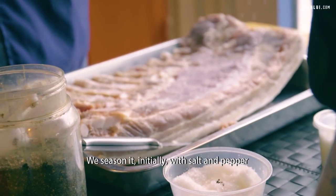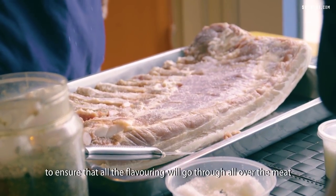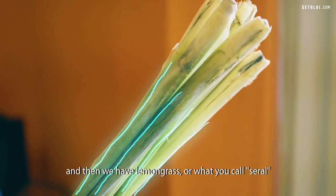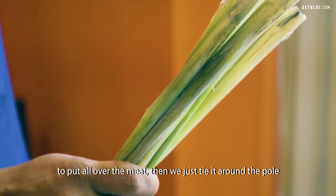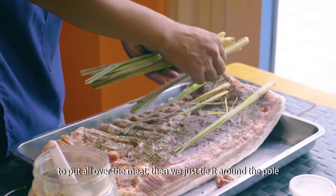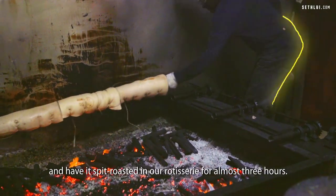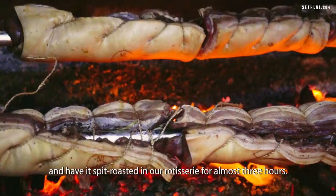We season it initially with salt and pepper. We ensure that all the flavoring goes all over the meat, and then we have lemongrass — or what we call serai — put all over the meat. Then we tie it around the pole and have it pit-roasted in our rotisserie for almost three hours.